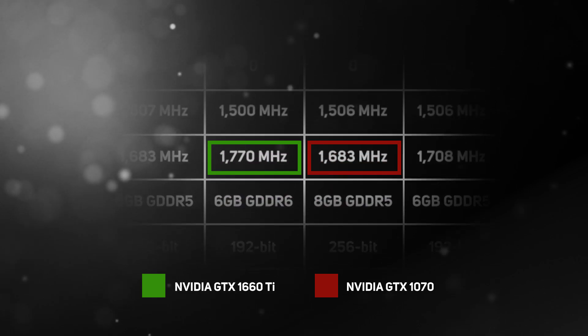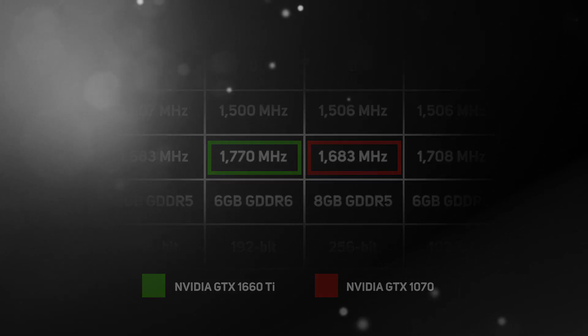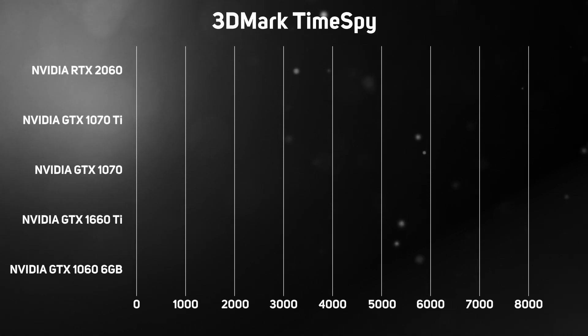Clock speeds are also improved on the 1660 Ti, offering a boost clock of 1770 MHz. Performance is significantly faster than the GTX 1060 6GB and on a par with the GTX 1070. In our initial testing,